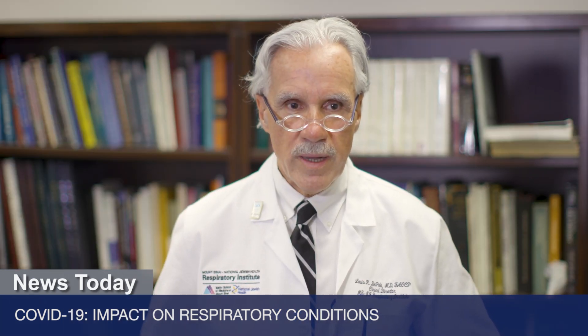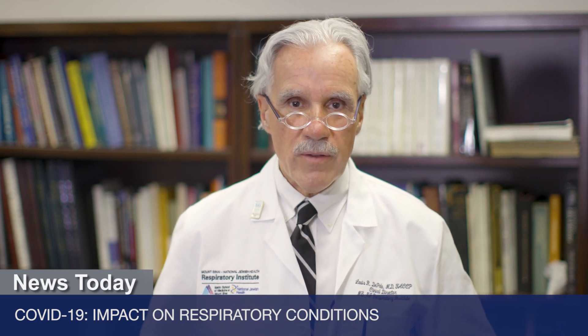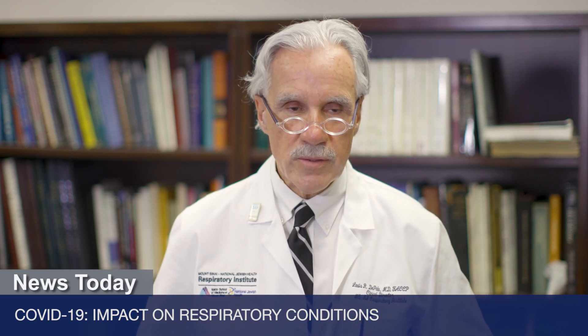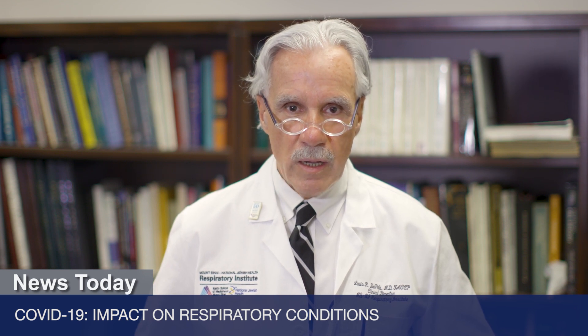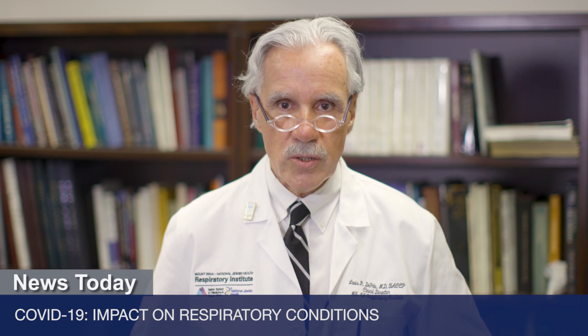My name is Louis DePaulo. I'm a professor of medicine in pulmonary and critical care at the Mount Sinai Hospital. If you have any questions, you can get in touch at mountsinai.org/COVID-19.